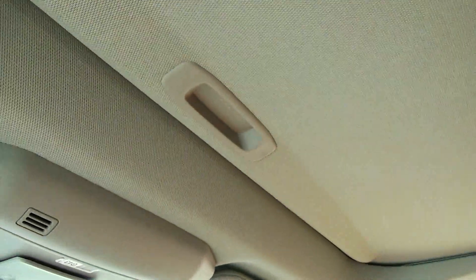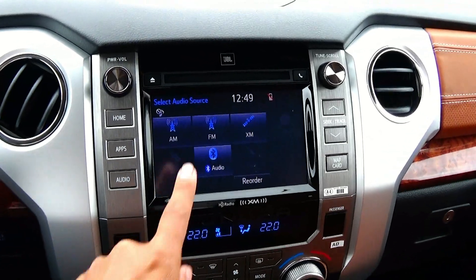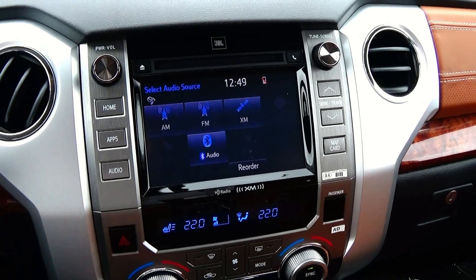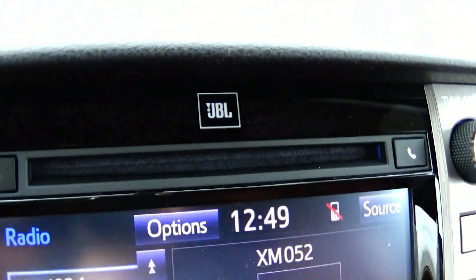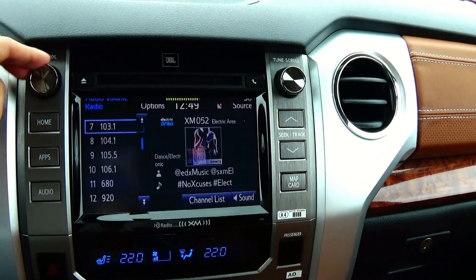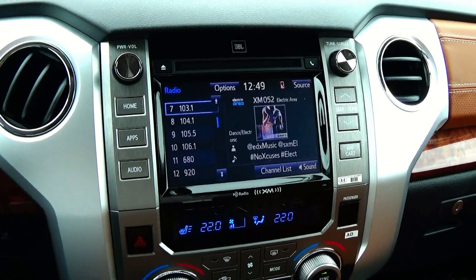Now the headliner in the Tundra is a pretty nice material and the finish on the pillars is pretty good. Now center stack controls in the Toyota Tundra — we are introduced to Toyota's Entune system, which is extremely simple to use. You do have XM radio as well as the JBL audio system. It sounds absolutely amazing — very punchy, crisp and clear.